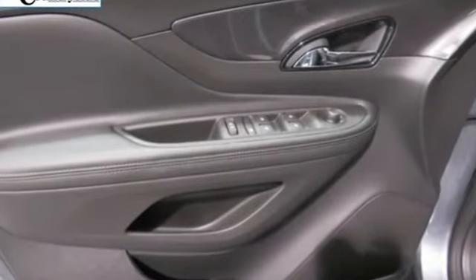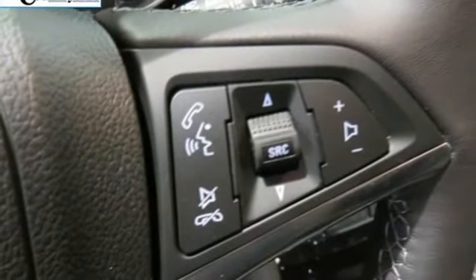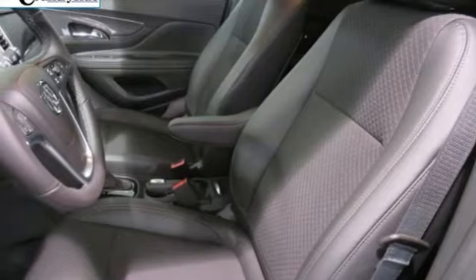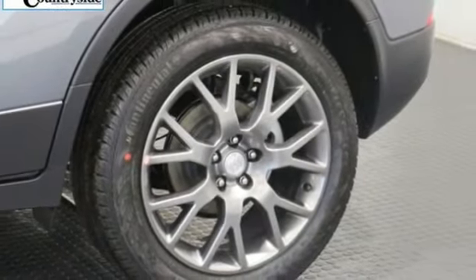Automatic transmission, manual tilting steering column, Bluetooth streaming audio, manual telescoping steering column, power heated mirrors, external memory control, aluminum wheels, doors and push button start proximity key, and intercooled turbo inline four-cylinder engine.